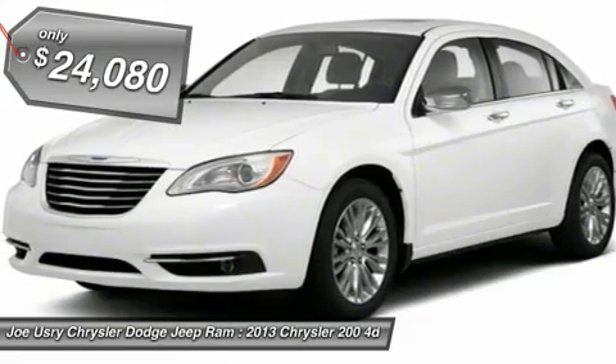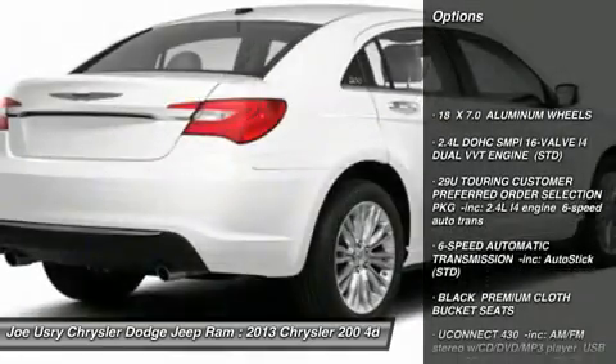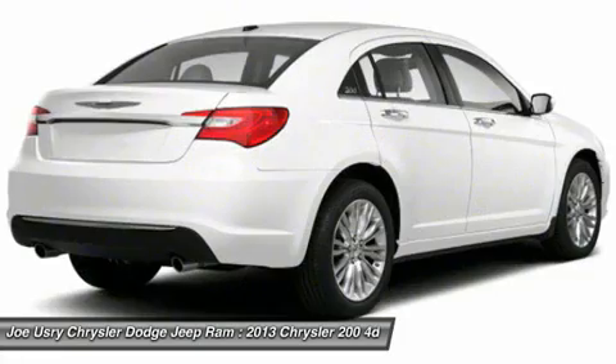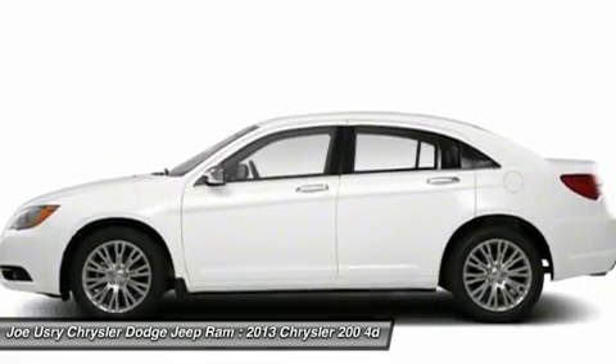Here are some of this vehicle's great options: anti-lock braking system, steering wheel audio controls, air conditioning, power steering, adjustable steering wheel, cruise control, floor mats, four-wheel disc brakes, aluminum wheels, and keyless entry.